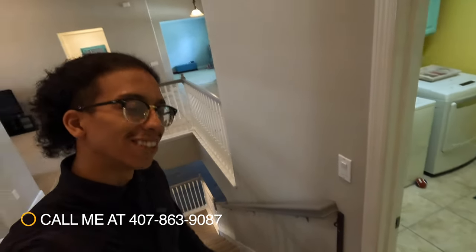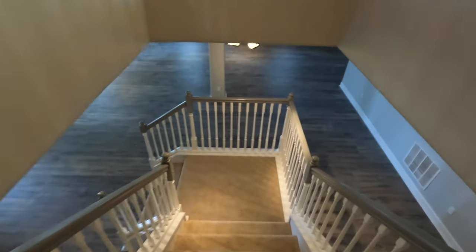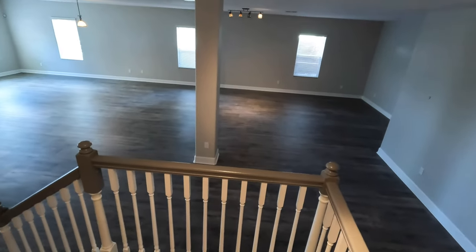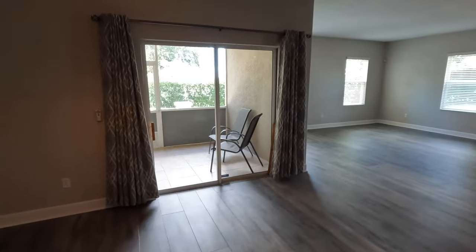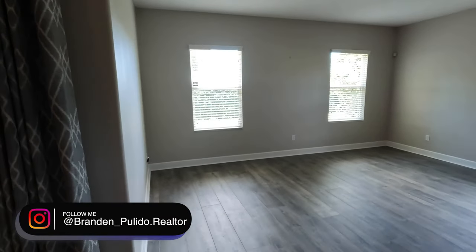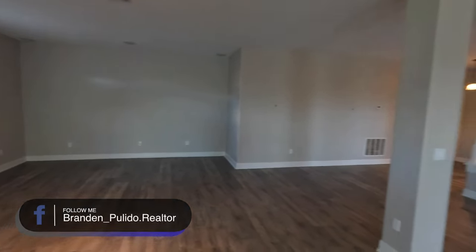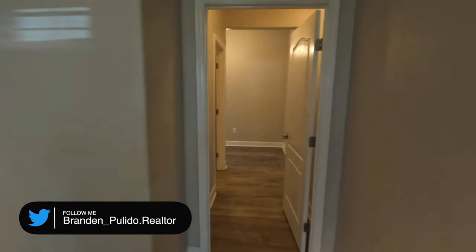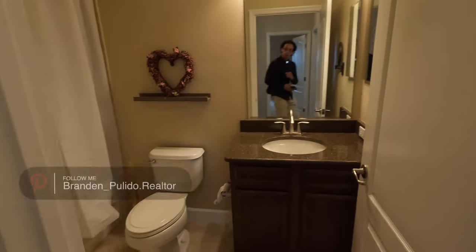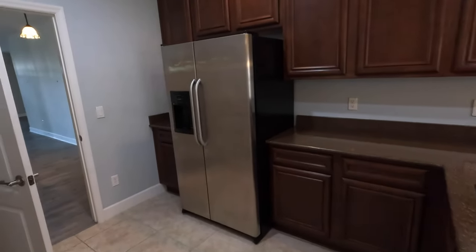Now the moment everybody has been waiting for — we're heading downstairs. Going down these steps we're greeted with space, for a better word. This is just a whole separate living quarters down here. This is where that almost 5,000 square foot home comes into play. To me this is a blank canvas — so much opportunity, so many things you can do with this basement. Off to the left we're passing a full bath and a full kitchen.